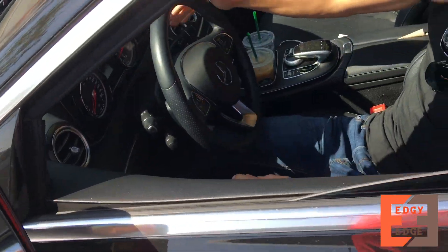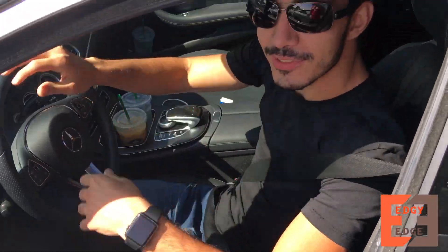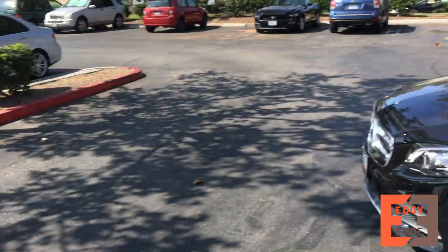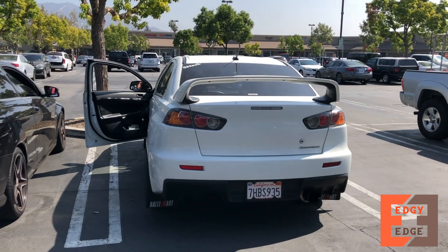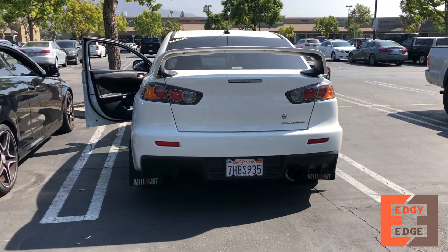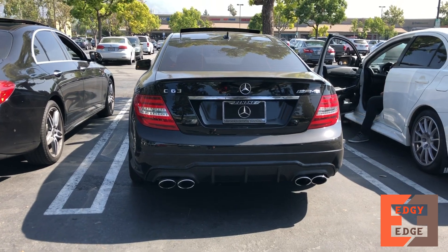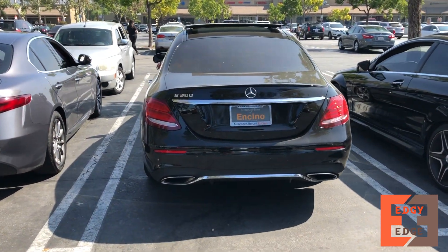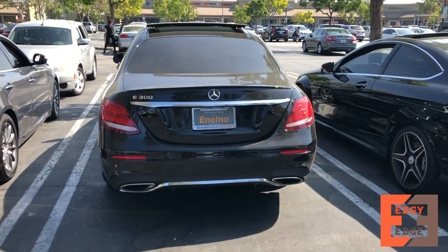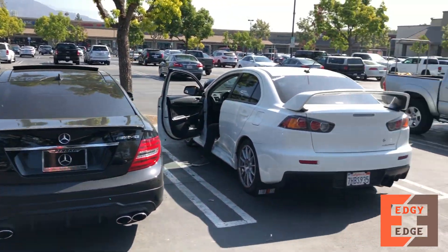Hey, bring it over here so we can line them up. Nice. I'm gonna cut the kiosk parts out. Don't cut. It's good. Nice. Hello.